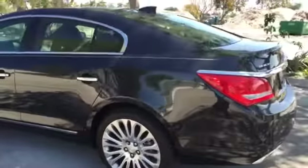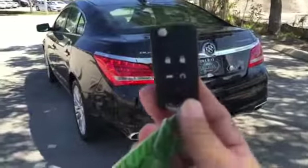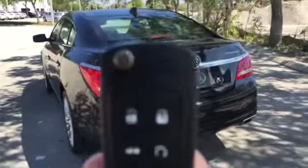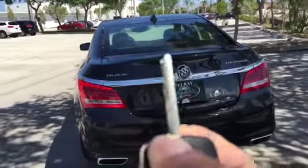It's keyless, remoteless starting, push-button entry, power key fob. You can do everything — start the vehicle, open the trunk, lock the vehicle. It even has the switchblade key.